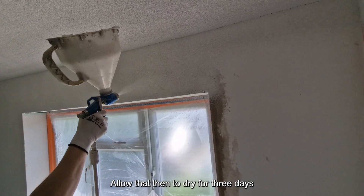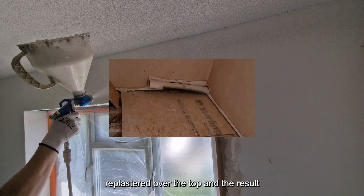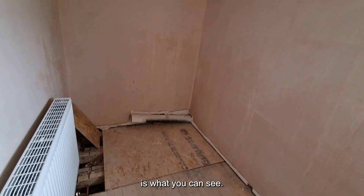We allowed that then to dry for three days with the fan on it, and then we re-plastered over the top, and the result is what you can see.